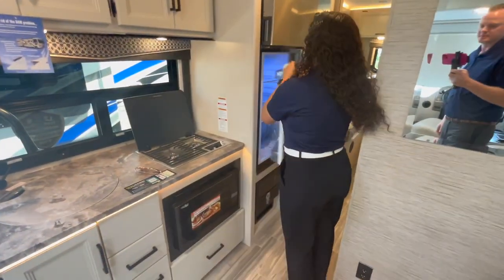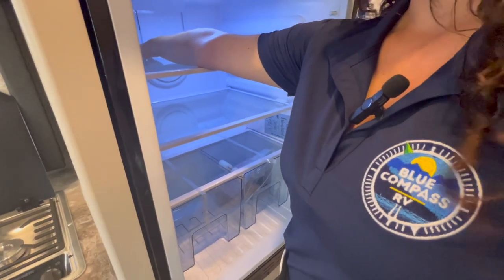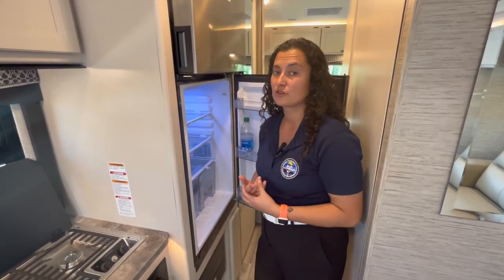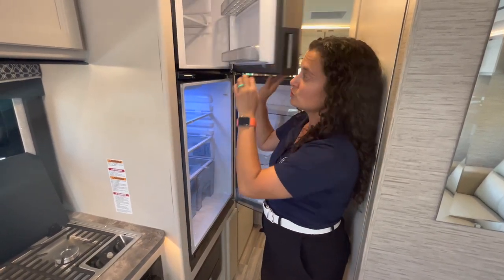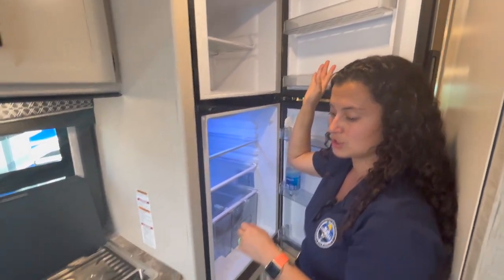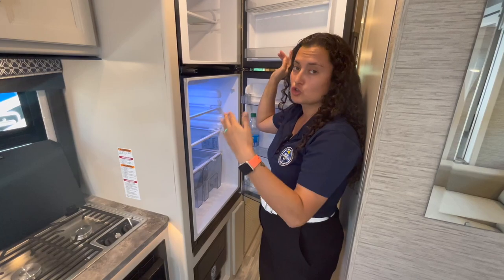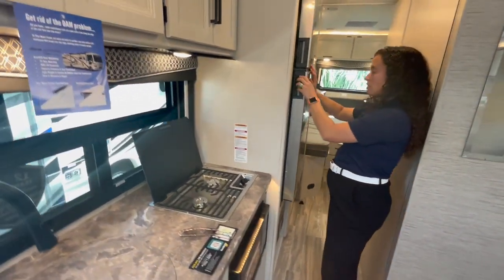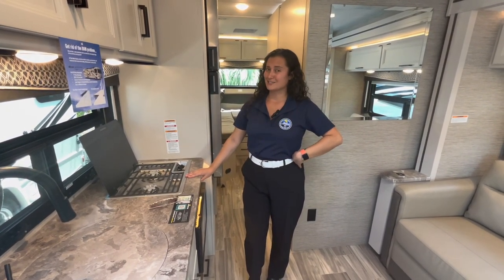The electric fridge is by Dometic — pretty large and deep. I had a customer who was in a Melbourne model complaining the gas-electric fridge couldn't fit anything, so this electric fridge is a great upgrade. There is an inverter on board and a 190-watt solar panel standard. The solar will trickle-charge the battery, which can run the fridge for a short period, but I won't tell you that you can fully boondock off-grid in this thing — that would not be honest.